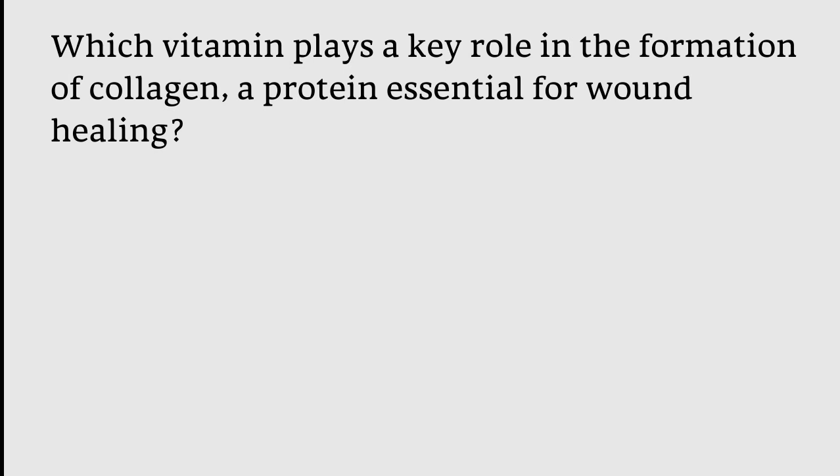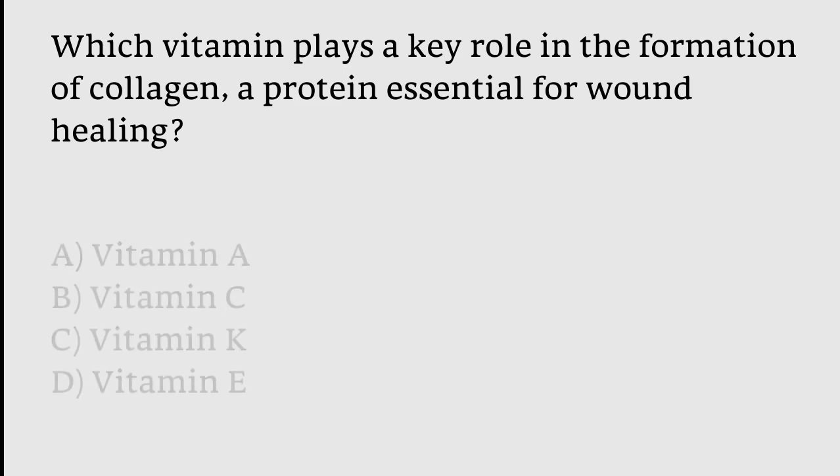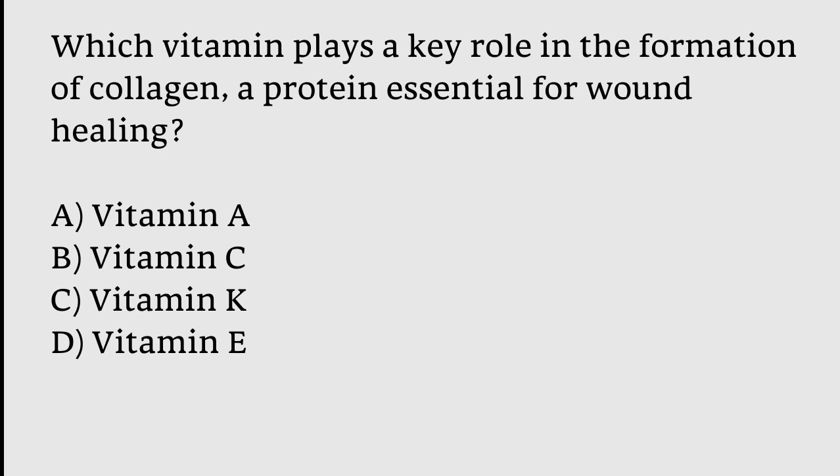Which vitamin plays a key role in the formation of collagen, essential for wound healing? Options: Vitamin A, Vitamin C, Vitamin K, Vitamin E. The correct answer is option B — Vitamin C plays a key role in the formation of collagen, essential for wound healing.